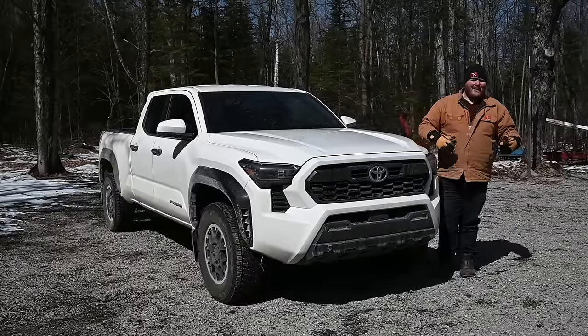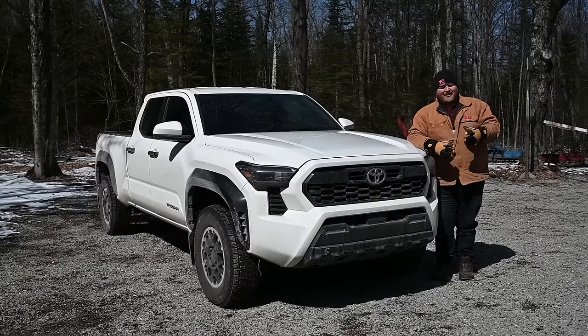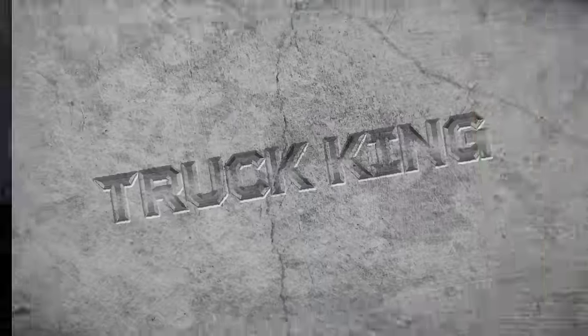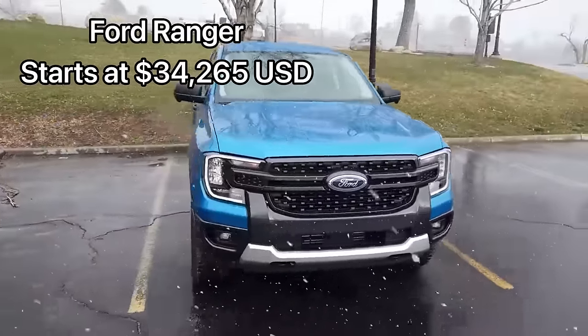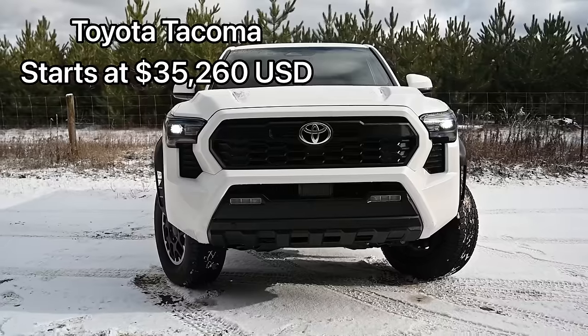Now let's sit down and talk about what is arguably the most important part: pricing and how the features compare at each price level. In the United States, the most affordable of the three is the Chevrolet Colorado starting at $31,095 for a two-wheel drive work truck. Step up to the Ford Ranger coming in at $34,265. And then the Toyota Tacoma at $35,260 US.